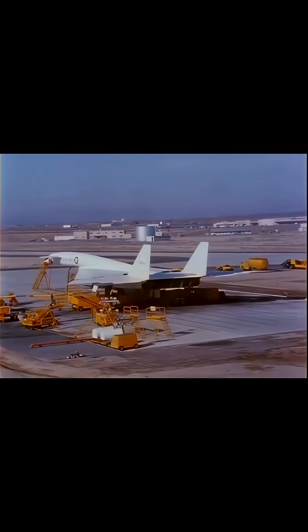This speed was so extreme that friction with the air would heat the aircraft's skin to over 600 degrees Fahrenheit, requiring revolutionary cooling and structure.